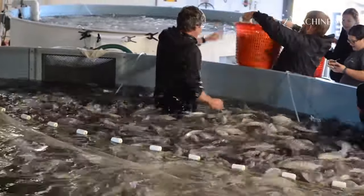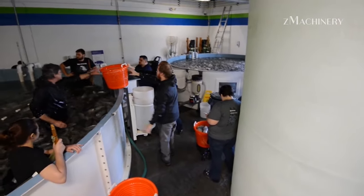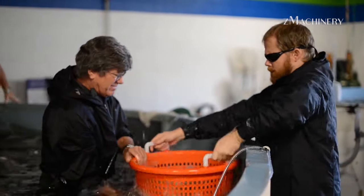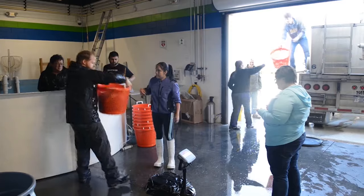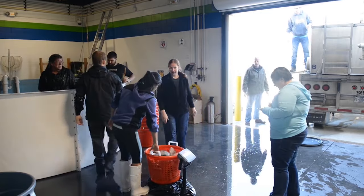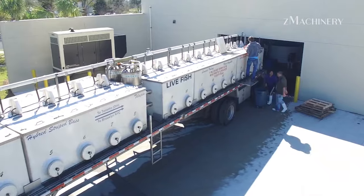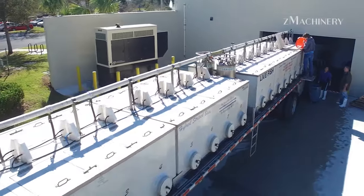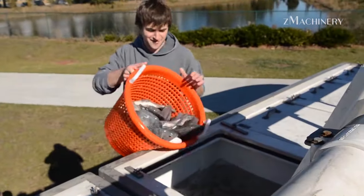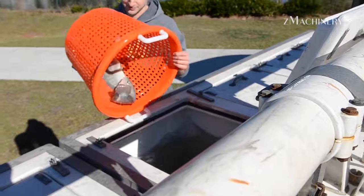In cutting-edge aquaculture, tilapia are meticulously harvested using state-of-the-art technology, ensuring optimal growth and quality. Employing advanced farming techniques, the fish are carefully gathered and swiftly transported to a high-tech processing facility. This seamless integration of modern methods guarantees the freshest and finest tilapia for consumers. From precision harvesting to efficient factory processing, every step is streamlined, maintaining the highest standards in aquaculture practices.